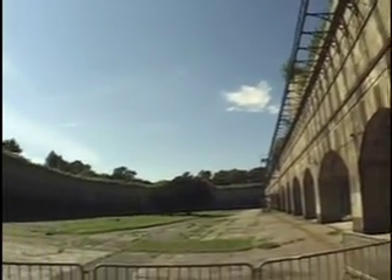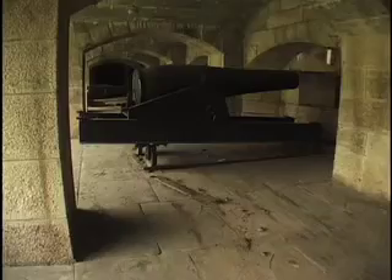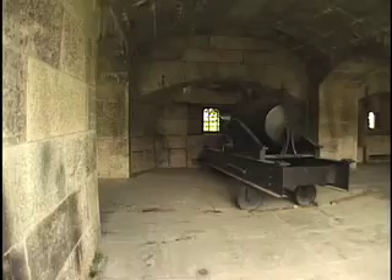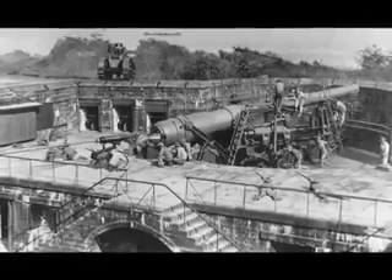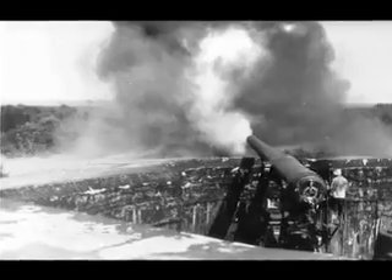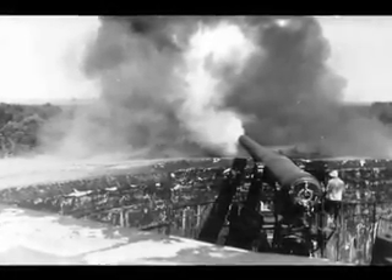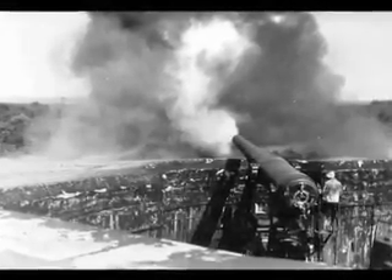Fort Tompkins wasn't even complete until after the Civil War, and by that point they already knew that these structures had become obsolete. The cannons inside the fort had actually become too large for the embrasures — the holes from which they fire. In the 1890s, structures were hidden behind hillsides and made out of concrete, featuring what's called a disappearing gun. This gun has the ability to sink down and hide behind the hill, concealing the men, and only come up when necessary.